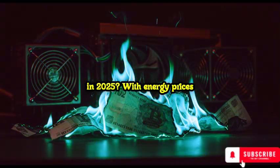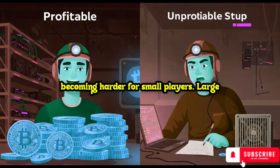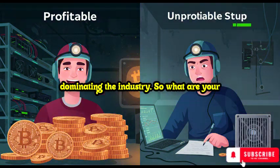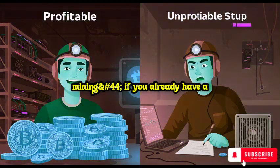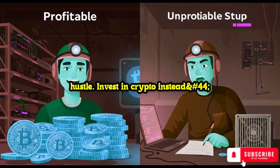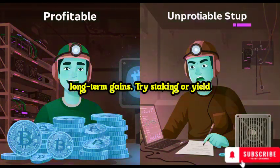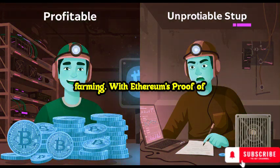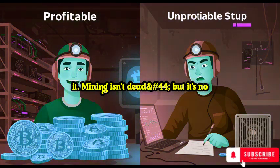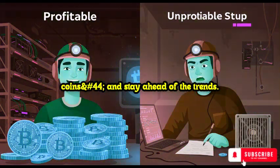Is crypto mining still worth it in 2025? With energy prices rising and mining difficulty increasing, traditional mining is becoming harder for small players. Large mining farms with cheap electricity are dominating the industry. Your options are: start small with GPU mining — if you already have a powerful gaming PC, you can mine altcoins like Kaspa or Ergo as a side hustle. Invest in crypto instead — some traders prefer to buy and hold crypto for long-term gains. Try staking or yield farming — with Ethereum's proof of stake, you can earn passive income by staking ETH instead of mining it. Mining isn't dead, but it's no longer a get-rich-quick scheme. You need to be smart, choose the right coins, and stay ahead of the trends.